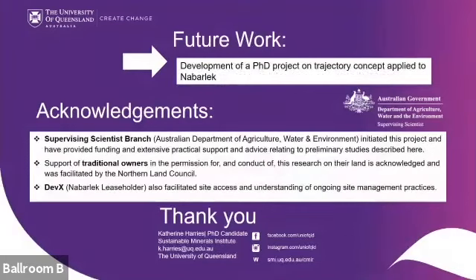This was an initial exercise — I'm only in the initial stages of my PhD applying the trajectory concept to NABLEC. I need to acknowledge extensive support from supervising scientists, traditional owners' permission facilitated by the Northern Land Council, and DEVEX, the mine lease holder, who also facilitated site access and understanding of ongoing site practices. That's all, thank you.